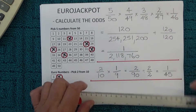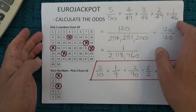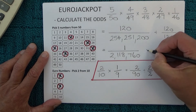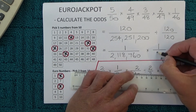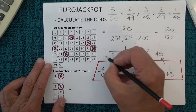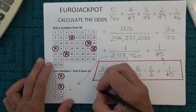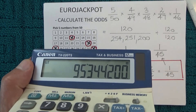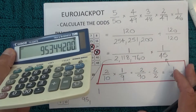What we're actually interested in is matching the five numbers from 50 and the two numbers from ten. So we multiply the one chance in 2,118,760 by the one chance in 45. One times one is one, and 2,118,760 multiplied by 45 gives us 95,344,200.